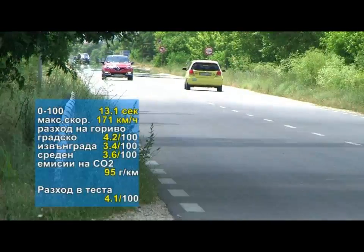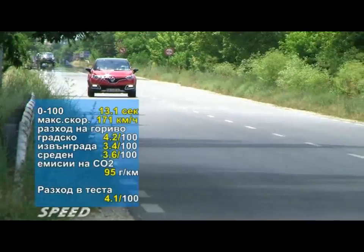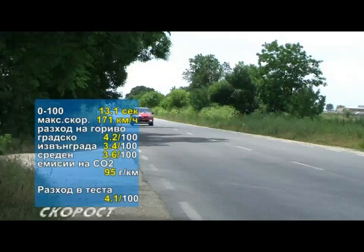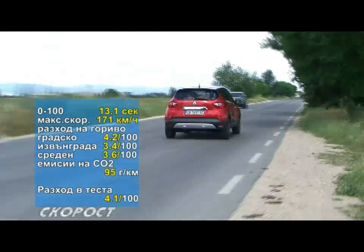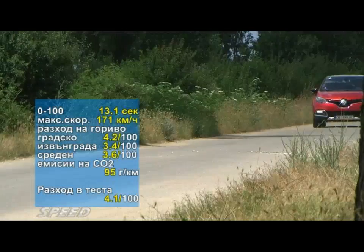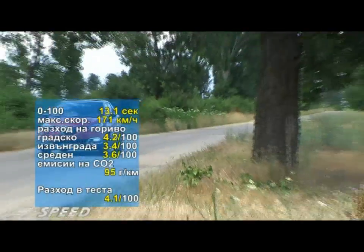The dynamic characteristics of the Renault Captur X-Mod are as follows. The average fuel consumption at the end of our test was 4.1 litres per 100 km — a result that was expected and absolutely acceptable for these conditions.